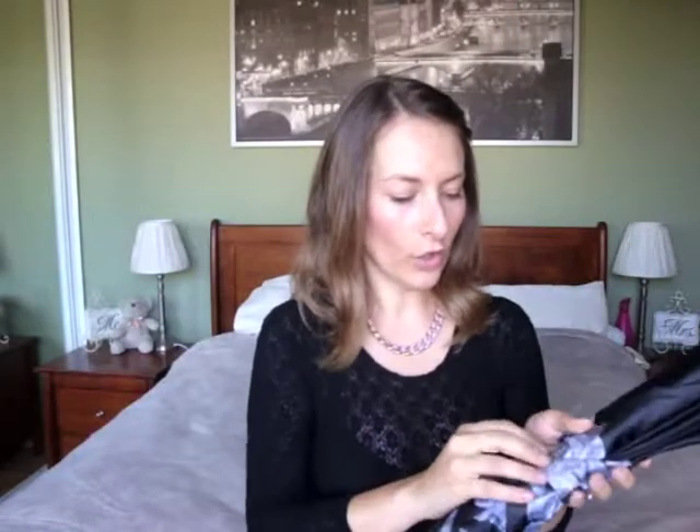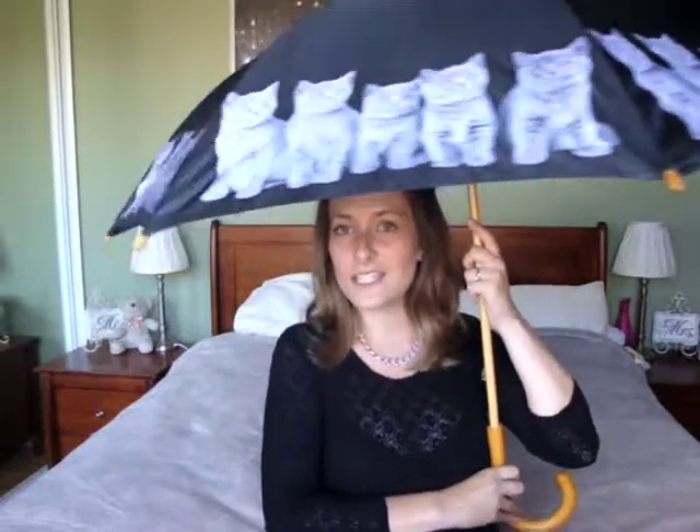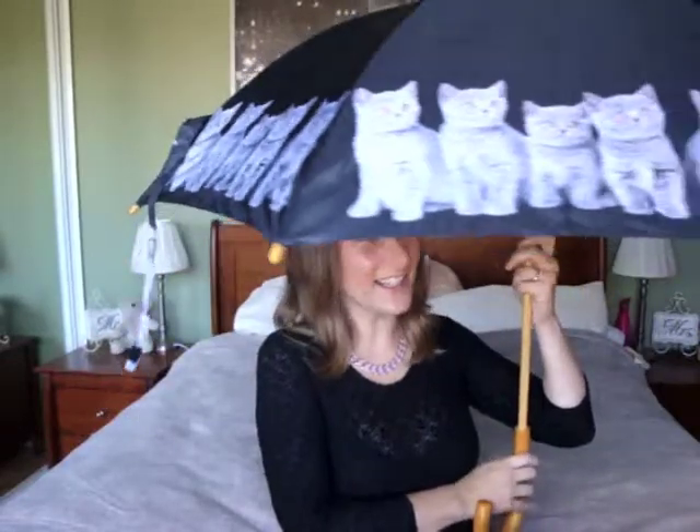I'm going to start with ModCloth. A little while ago I went online to ModCloth and I saw heaps of awesome things and I bought this amazing umbrella. All you cat lovers out there are going to die, so just make sure you're sitting down before I show you what this is, because this is the most amazing umbrella ever. It's got cats everywhere, they're all staring at you! How cool is this, right? I love it.